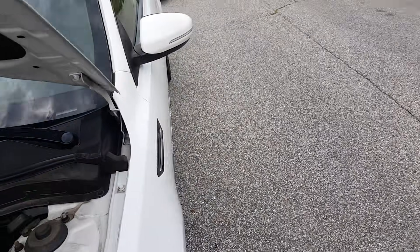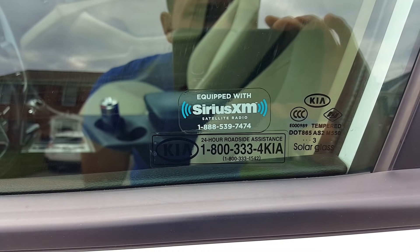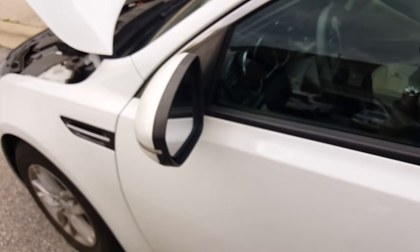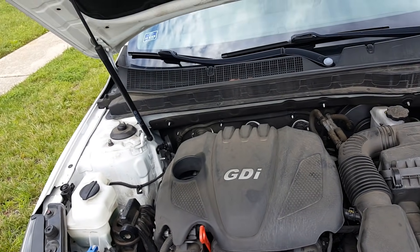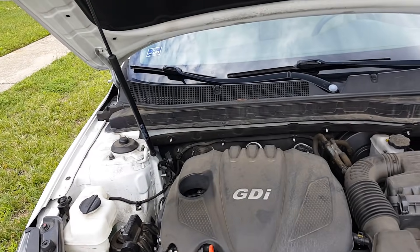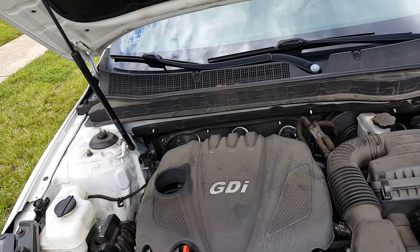I would also recommend if you have had issues, call this number — I'll put it in the description — it's 1-800-333-4KIA for 24-hour roadside assistance. They will tell you what you need to do if you're going through the recall issue, say your car stalled out or broke down on the side of the road and your engine failed.